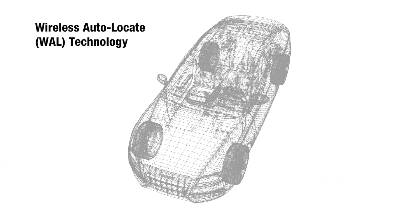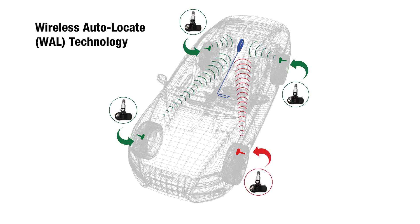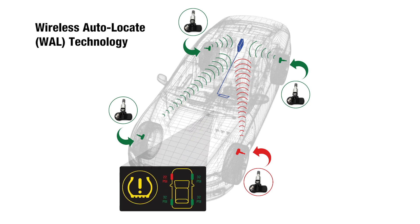And wireless auto locate, where the TPMS module uses a dual-axis accelerometer, RF signal strength, and the direction of wheel rotation to determine the wheel sensor IDs and the location of each sensor.